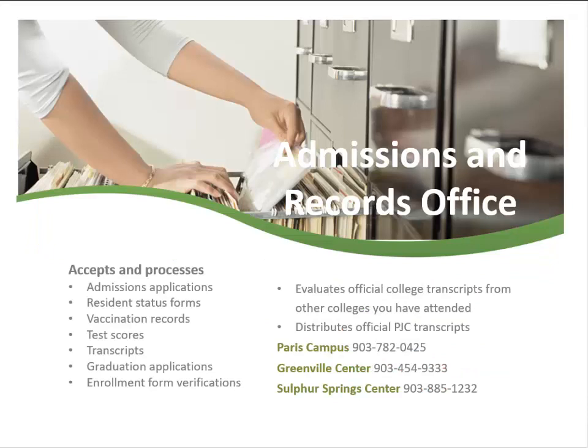Several offices are available to assist students. The Admissions and Records Office accepts and processes admissions applications, resident status forms, bacterial meningitis documentation, transcripts, graduation applications, and enrollment verification forms. They also distribute official PJC transcripts and evaluate official college transcripts.